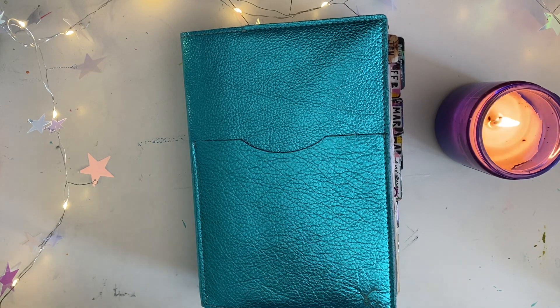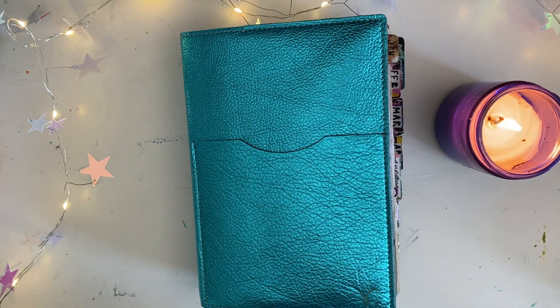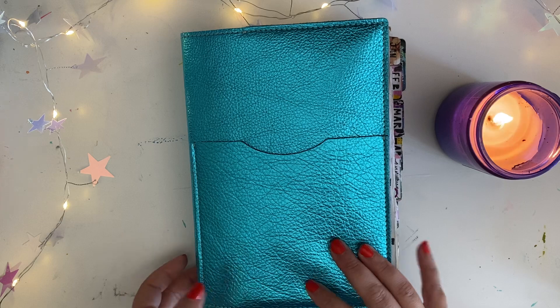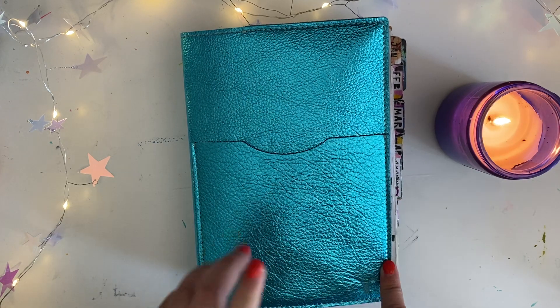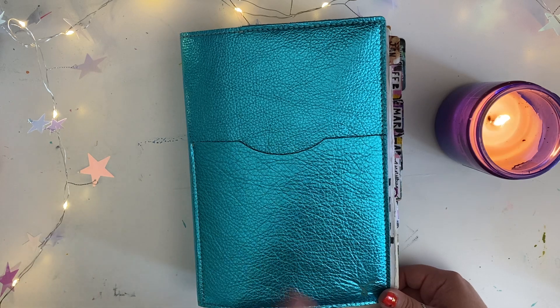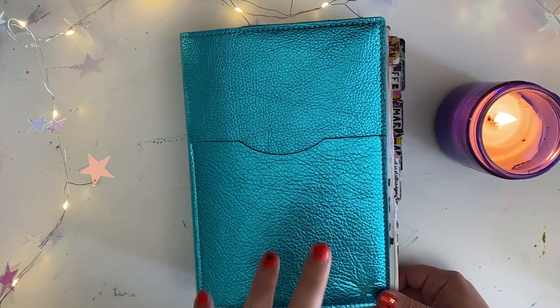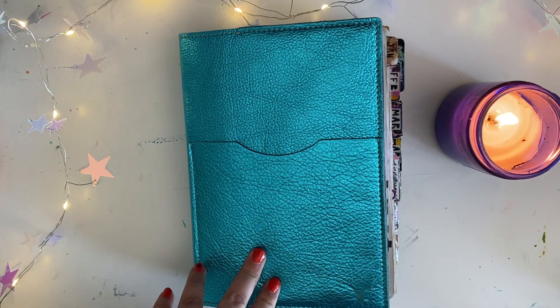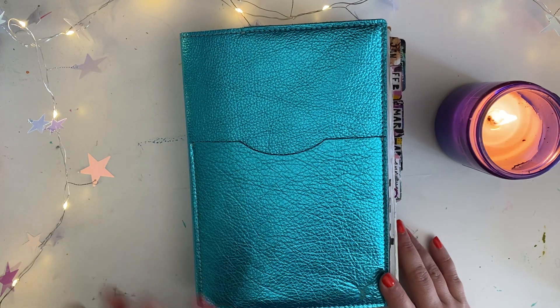Hello again, beautiful people. Welcome or welcome back. As you can see, my intro is still missing. That is because my laptop is still in the shop. I'm picking it up sometime next week. It looks like I'm just getting a new one because the amount that it was going to cost to fix it just didn't make a lot of sense to me.